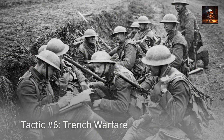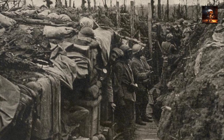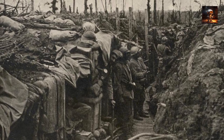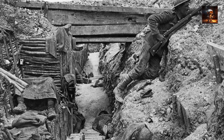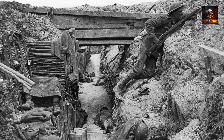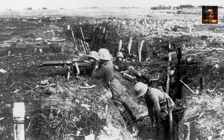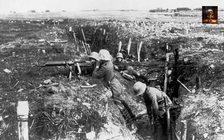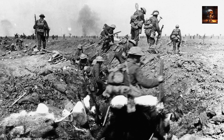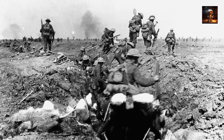Tactic Number 6: Trench Warfare. Trench Warfare, a defining feature of World War I, marked a radical evolution in infantry tactics in response to technological advancements in weaponry. The trench system was characterized by a network of deep, fortified ditches stretching for miles across the Western Front. Soldiers on both sides took shelter in these trenches, seeking protection from the devastating firepower of machine guns, artillery, and chemical weapons. The trenches became a grueling and static battlefield where infantry faced harsh conditions, including mud, disease, and constant threat of enemy attacks. Trench warfare required soldiers to adapt to a new style of combat characterized by defensive strategies and the use of elaborate trench networks.